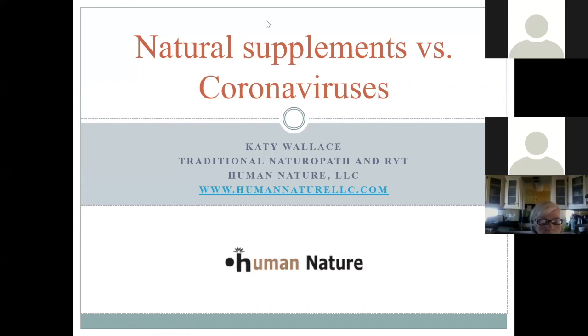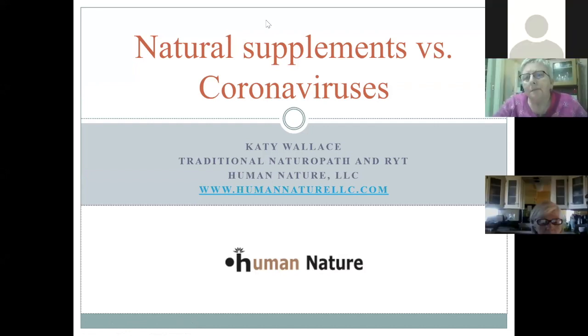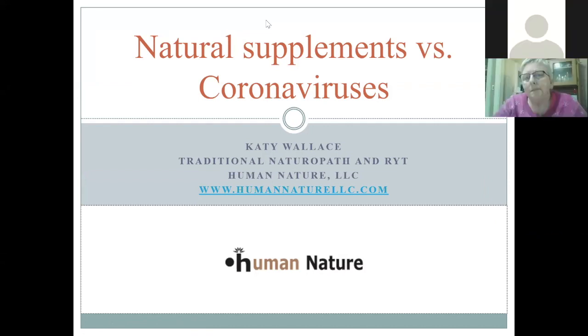Thanks everyone for joining me. This is Katie Wallace and tonight I'm presenting on natural supplements versus coronavirus. I'll have some time for questions at the end, so if you would like to submit a question while I'm going through the presentation, feel free to do that through the chat, which is a button available somewhere on your screen. I'm kind of new to Zoom, but I will present those questions at the end.